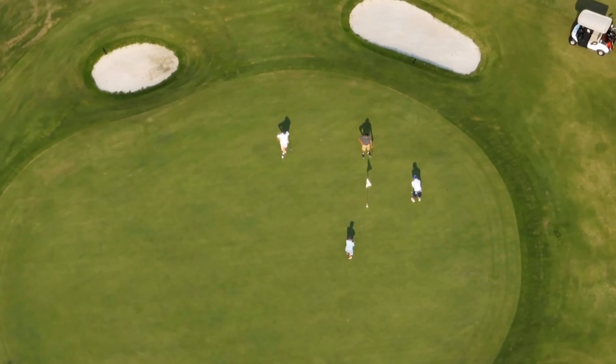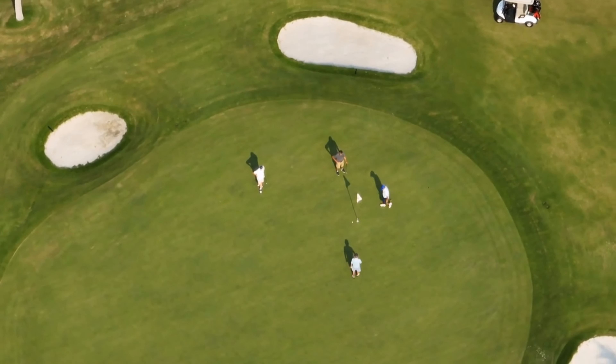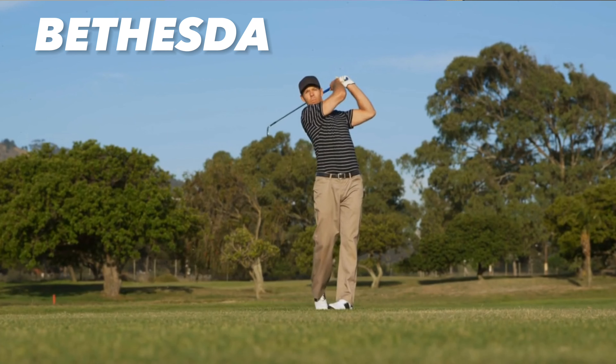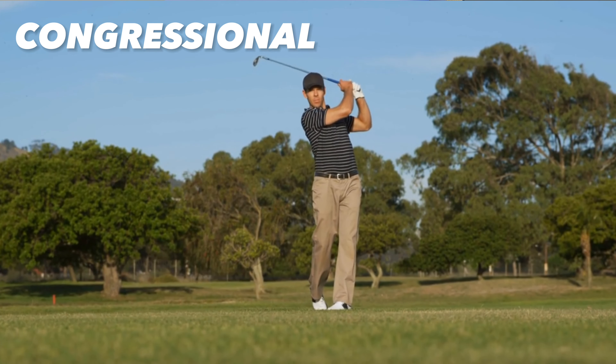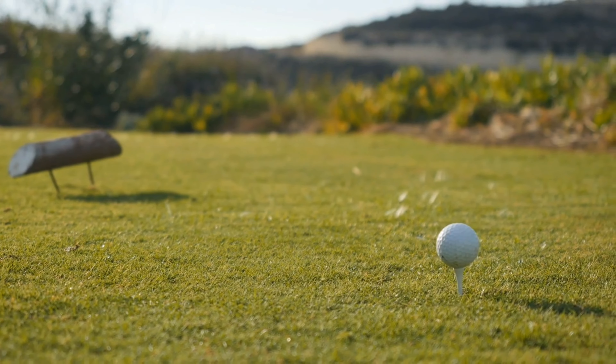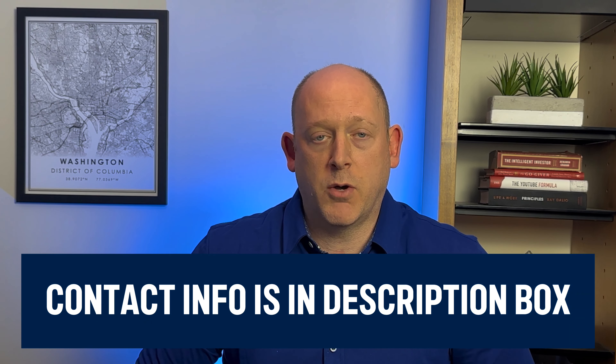If you're a golfer, there are great options in Bethesda — Burning Tree, Bethesda, Kenwood, and the big one being Congressional, which has held multiple US Opens, will host the PGA Tour in 2031, and the Ryder Cup in 2036. That is Bethesda in a nutshell. If you want more specific information about Bethesda neighborhoods, there's a video linked here. And if you have any questions about your move in or out, my information is below. Until next time, I hope to see you around town.